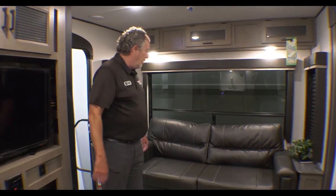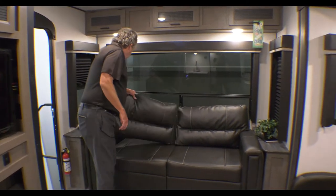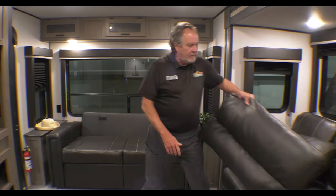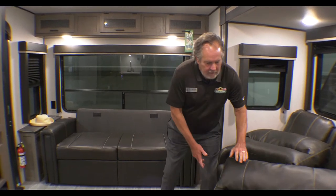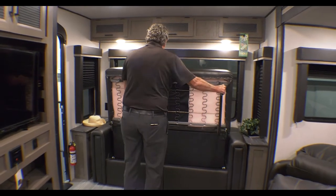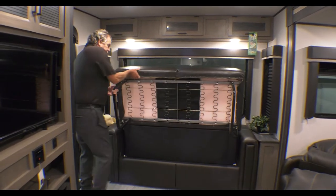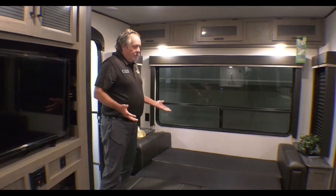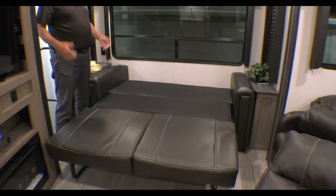Let's go take a look on the inside. We're back inside the 27 RLS from Hideout. I said there was extra sleeping inside — more of a couples coach, kind of, with a couch here and recliners there. But I'm going to show you a tri-fold sleeper if you haven't seen one. Much nicer than some of the other things that used to be out there, like air mattresses. Really just seconds to set up. So there's a nice bed for a couple kids, three kids, couple adults.